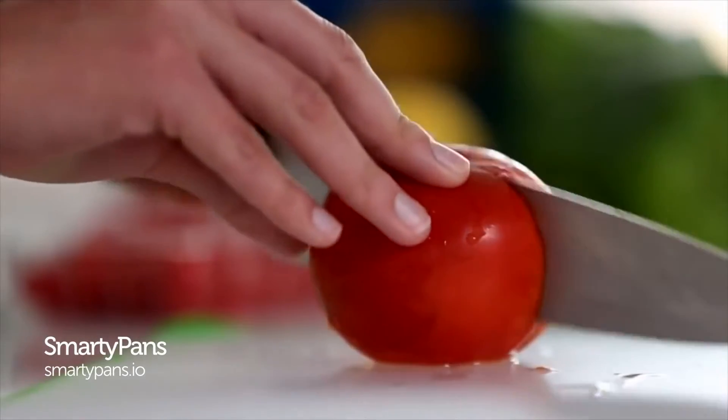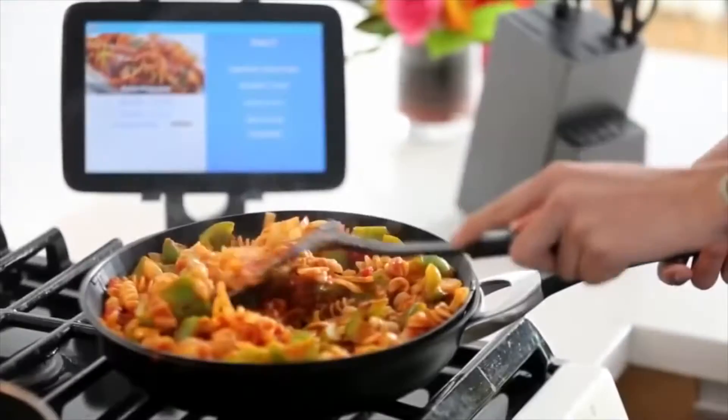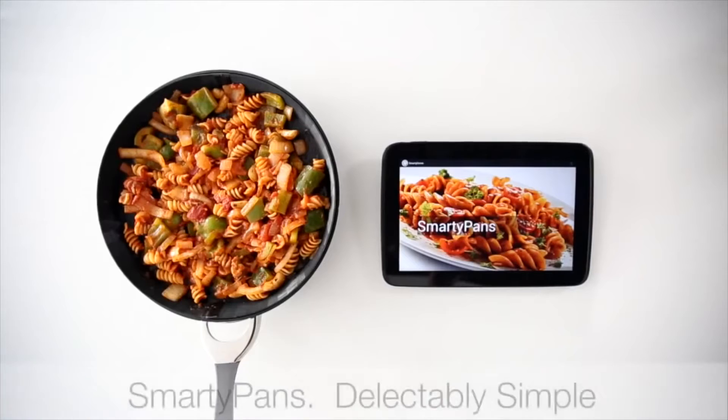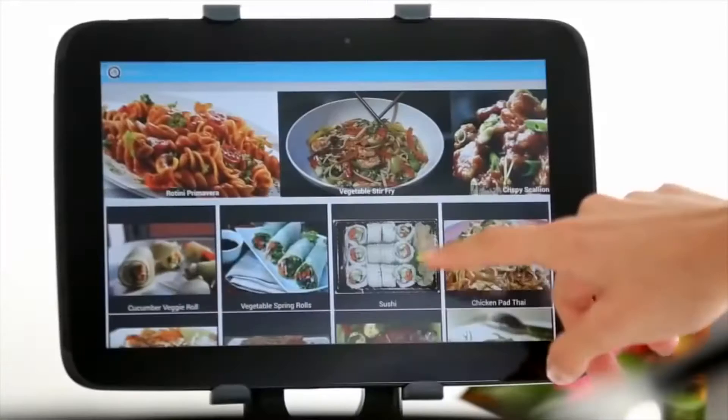Do you think this smart home stuff is going too far? Baths connected to your iPhone, lights that dim when you leave the room, smart fridges? Well, it looks like we've only seen the tip of the iceberg as far as that's concerned. Introducing the Smarty Pans — what a pun — the pan that tells you how to cook.